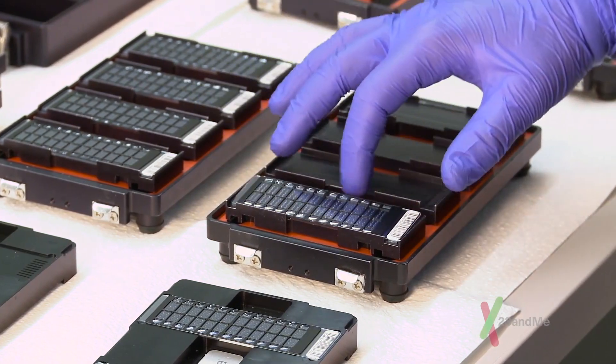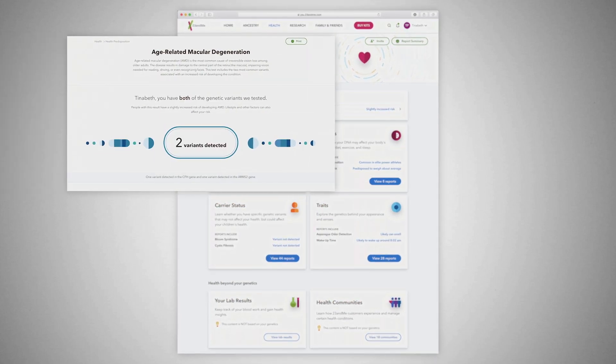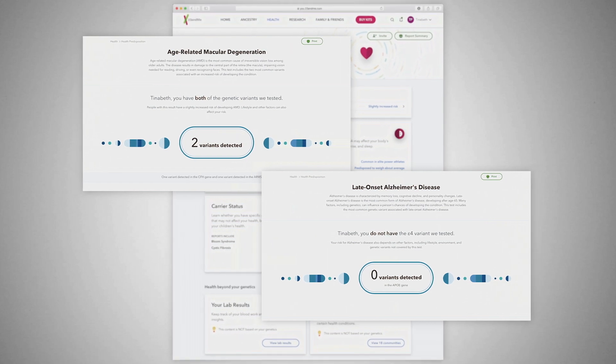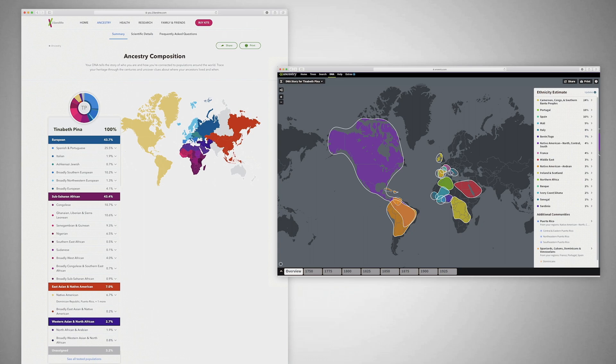There are tests like 23andMe that also have a more medical angle. For example, my health results from 23andMe showed that I have a slight risk for macular degeneration but no variant for late-onset Alzheimer's. Meanwhile, my DNA ancestry results were very similar to my Ancestry.com ones.